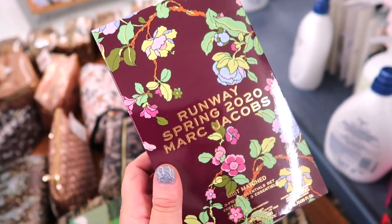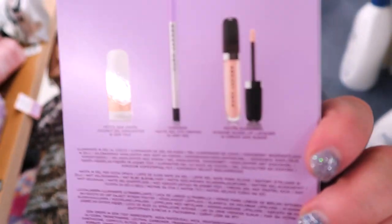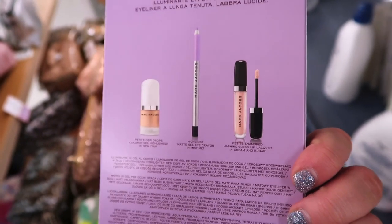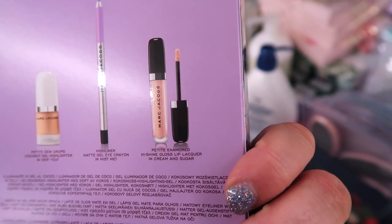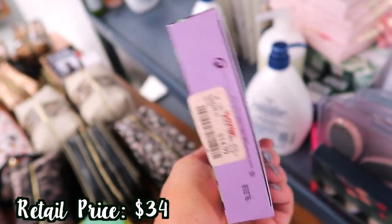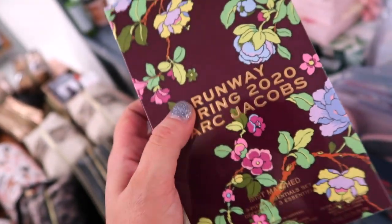Speaking of Marc Jacobs, there's another Spring 2020 set as well. This is the Mist Match three-piece set and it comes with a mini Dew Drops, the Highliner which is a fun lilac called Mist Me — it's so pretty — and a full size gloss in Cream and Sugar. This is really cute too and this one's $14.99. I really like this purple eyeliner and this gloss. I'm thinking about getting both.